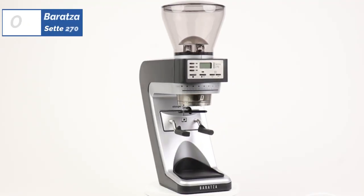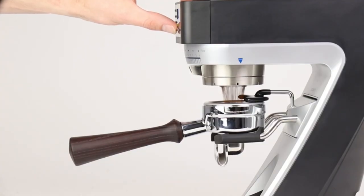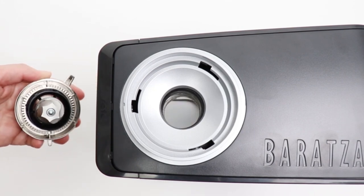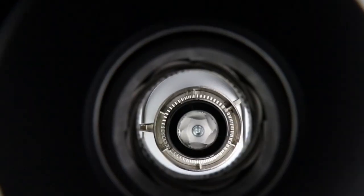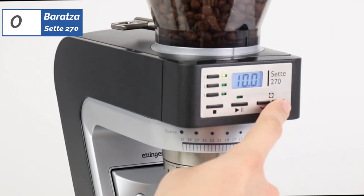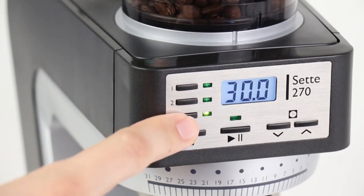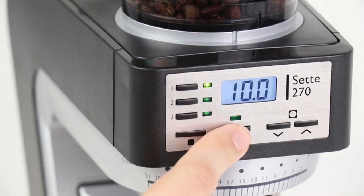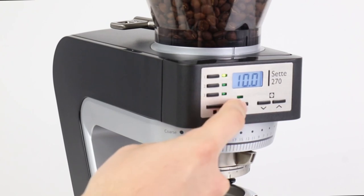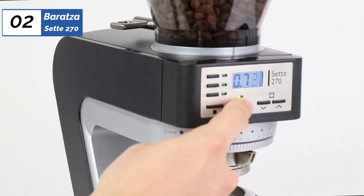Next, at number two, we have Baratza Set 270, the best premium option available in 2023. If you're shopping for the best espresso grinder to complement your home espresso machine, the Baratza Set 270 will not disappoint. This grinder excels in regards to grind consistency and dosing accuracy. Baratza designed the Set 270 with macro and micro adjustments to allow you to get specific dialing in your grind size. And even though we found it to be the best espresso grinder in its class, it also produces a grind range great for pour-overs, making it a top recommendation for a household of espresso and manual brew enthusiasts.